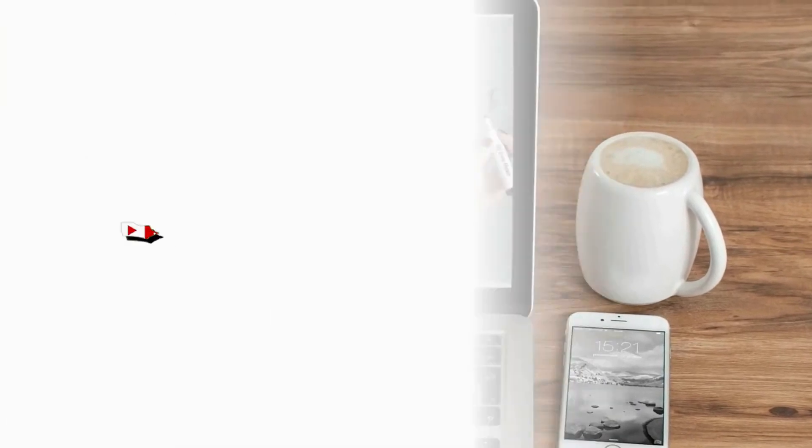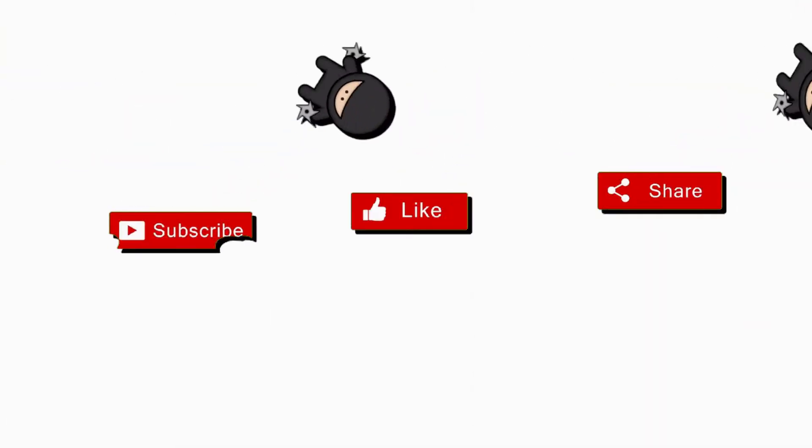If you feel that our video is quite helpful for you, please don't hesitate to like and share our video, and subscribe to our channel.